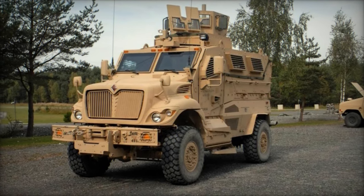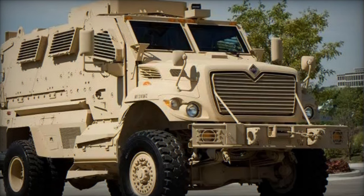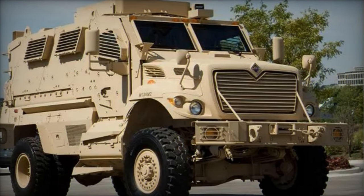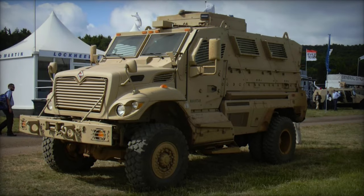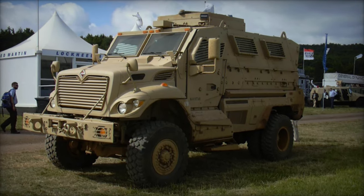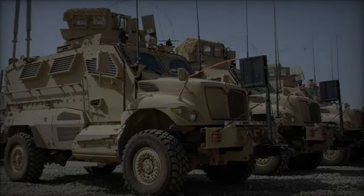Its proven performance in combat operations has earned it widespread acclaim and solidified its reputation as a reliable and battle-tested armored vehicle. Moreover, the Max Pro's success has spurred further innovations in armored vehicle design, driving advancements in survivability, mobility, and lethality across the defense industry.